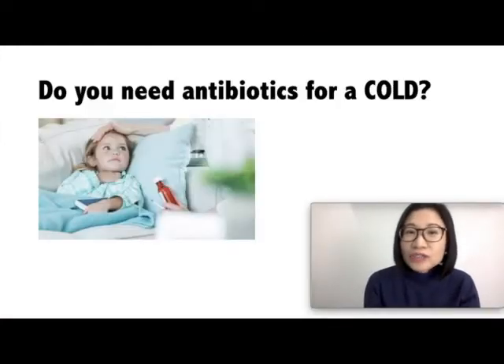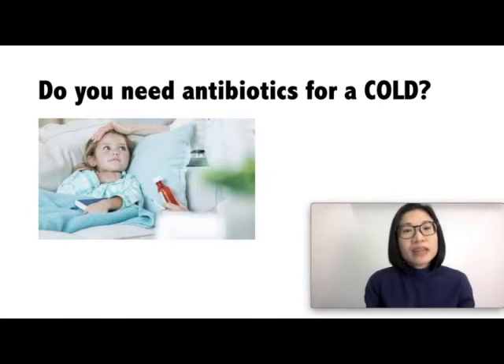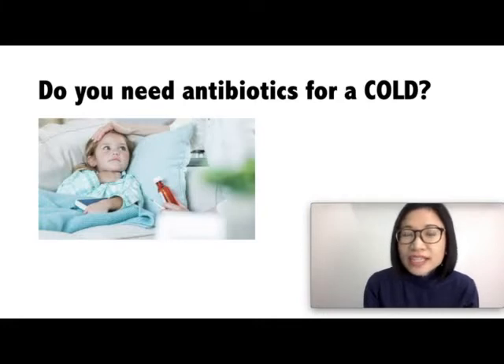Do you need antibiotics for a cold? Many children usually have six to eight colds in a year, especially those who are in child care. Cold symptoms in a child may include runny nose, congestion, and cough. Colds are due to viruses and you do not need antibiotics for a common cold. Antibiotics are given for bacterial infections.